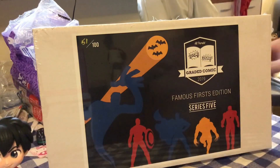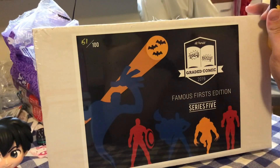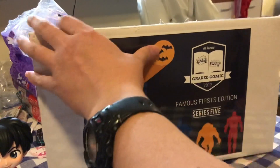Here we go, should be a quick one. I can't remember how much this one was — I think it was around $150 for this thing, so let's hope we get our money's worth.